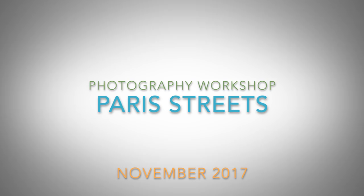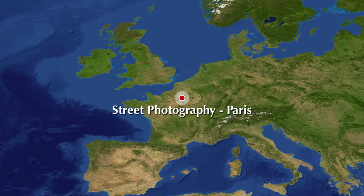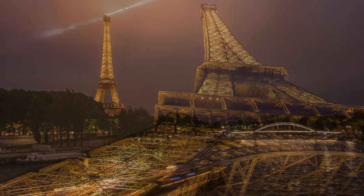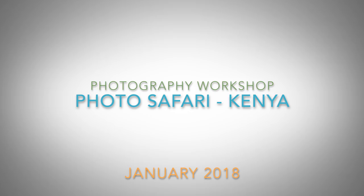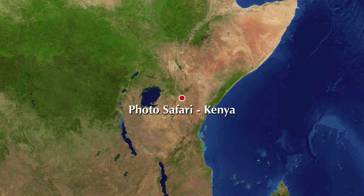See the city of lights from a whole new angle on a street photography workshop in Paris. Jeff's small private photo safaris in Kenya are perfect for capturing the Big Five.